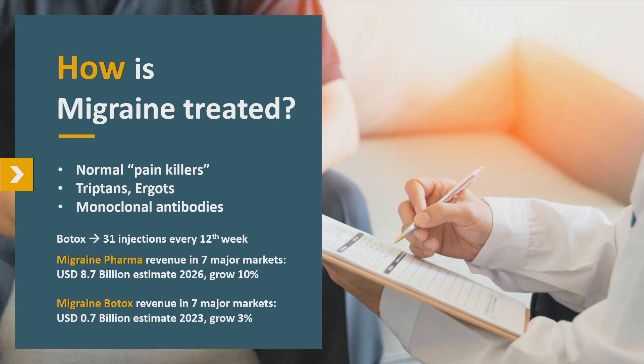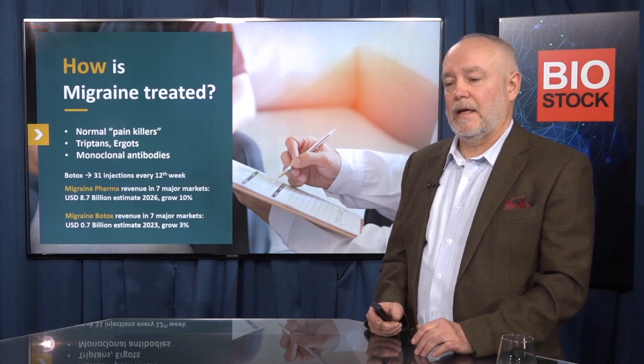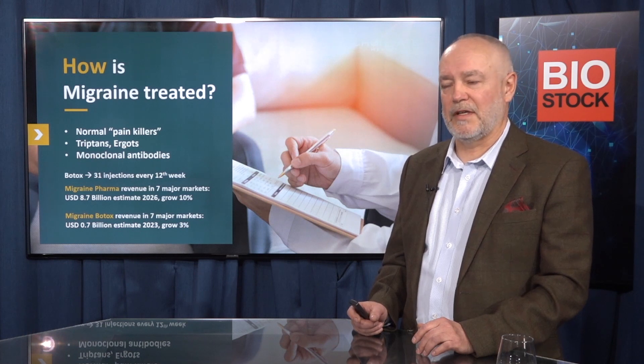All other treatments are acute medicines taken during an attack. There is a second alternative — Botox treatments taken four times a year, starting at 31 different injection spots around the head and face. Some patients have moved from regular drugs to Botox due to lack of effect or intolerable side effects. The migraine pharma market in the seven major markets is projected to reach close to nine billion dollars in six years. The market for migraine Botox is a tenth of that, estimated to be reached in three years.